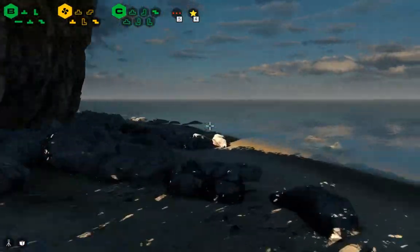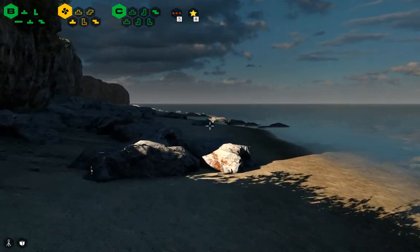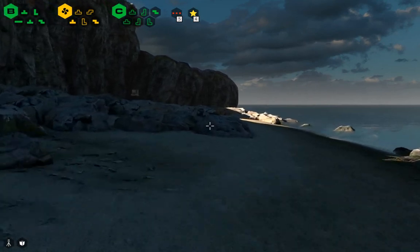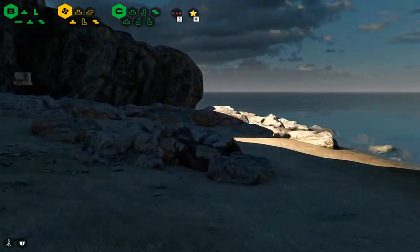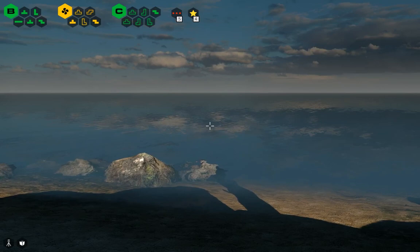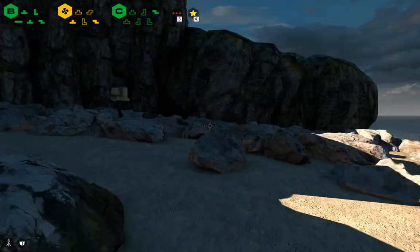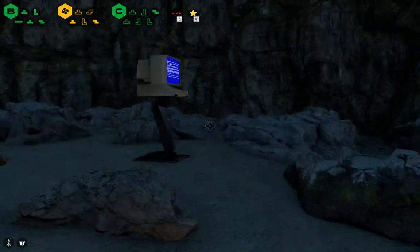That's quite a nice way to look at it. And we have another terminal. This is interesting. Beautiful view, and the terminal plonked right over here on the beach.